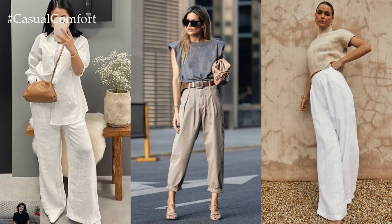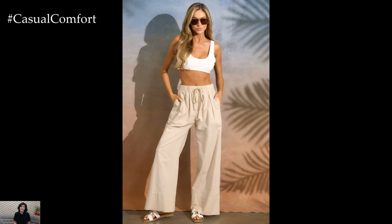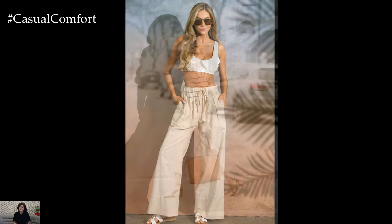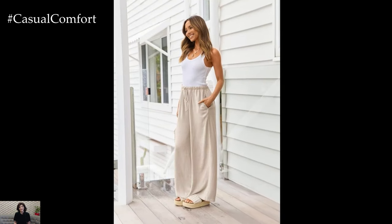To elevate your linen pants for a more polished ensemble, opt for a structured blouse or button-down shirt. Tucking in your top and accessorizing with a statement belt instantly adds definition to your waistline, creating a flattering silhouette. Complete the look with sleek flats or heels, depending on the occasion.